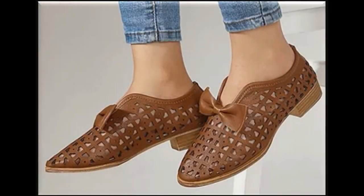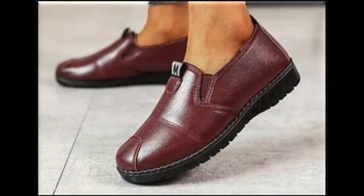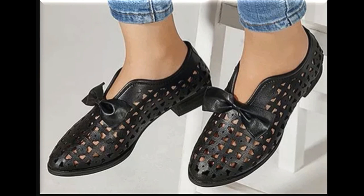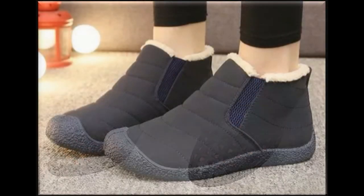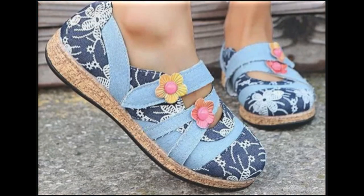Bismillahirrahmanirrahim, Assalamu Alaikum, welcome to my channel. I hope you are all well and doing great. Today in this video I am sharing one of the most stylish and beautiful flat winter shoes — new designs and new collection for women. All shoes are branded and available online. Please watch the video till the end without skipping so you can go through all the designs. If you are new here, please subscribe and press the bell icon to get notifications of new uploads.